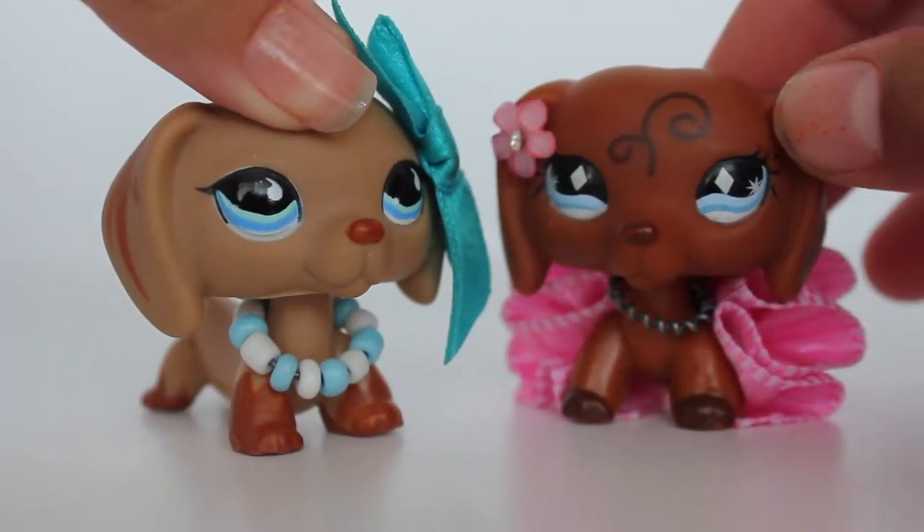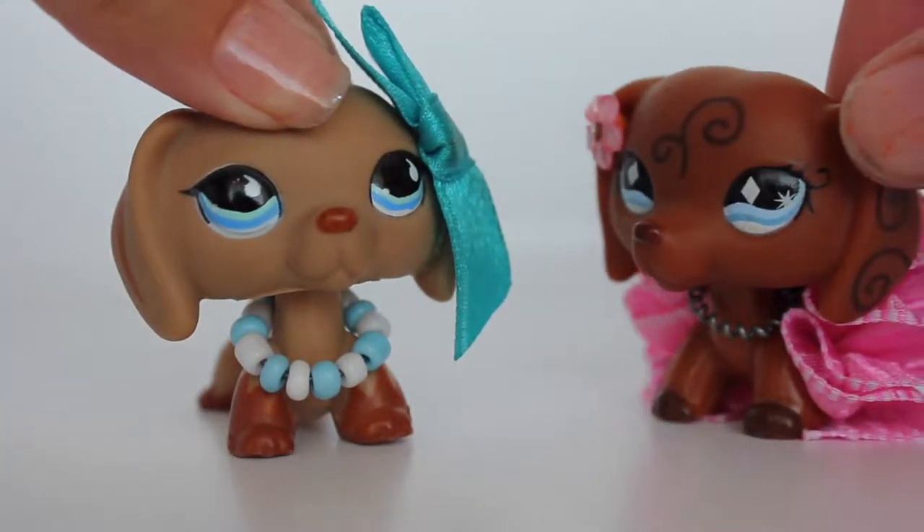Hey guys, it's Natalie here with my cousin Sienna, and today we are going to be doing the one-take challenge. Yippee!